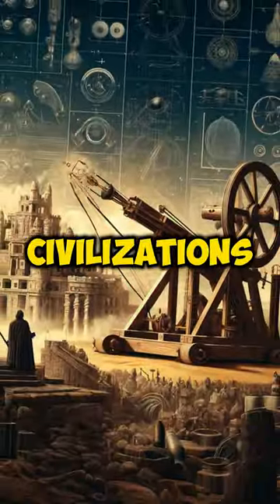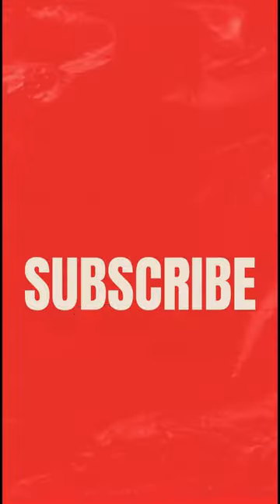Fascinated by how ancient civilizations mastered physics for warfare? Smash that subscribe button for more incredible history.